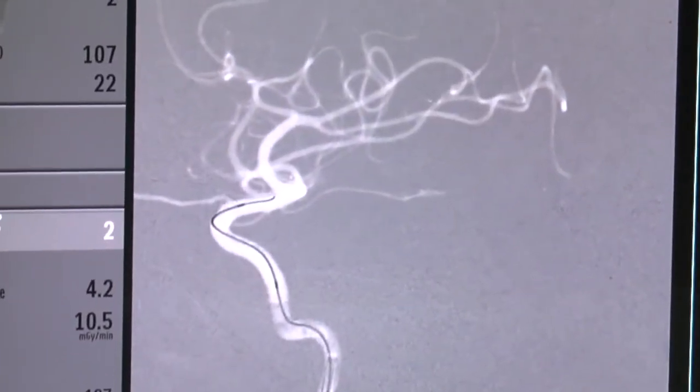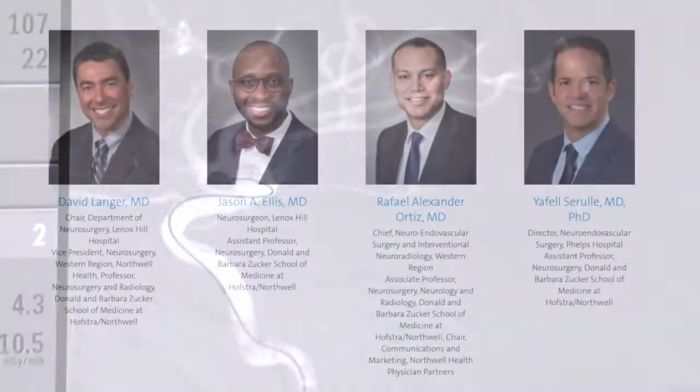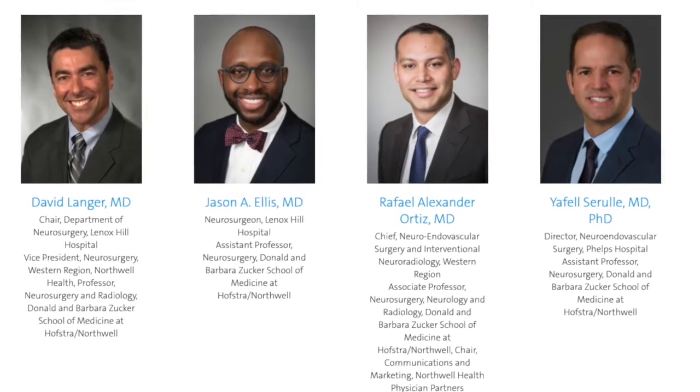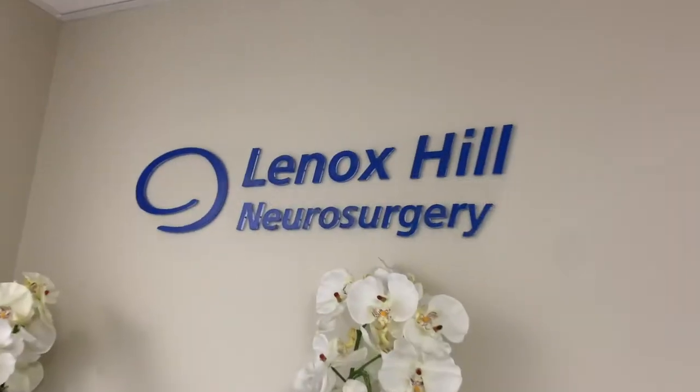Again, the quicker we do this, the better the outcome. Effective acute treatment requires a multidisciplinary team, and here at Lenox Hill Hospital, I am very proud to be part of a phenomenal group of specialists who are very passionate about stroke care.